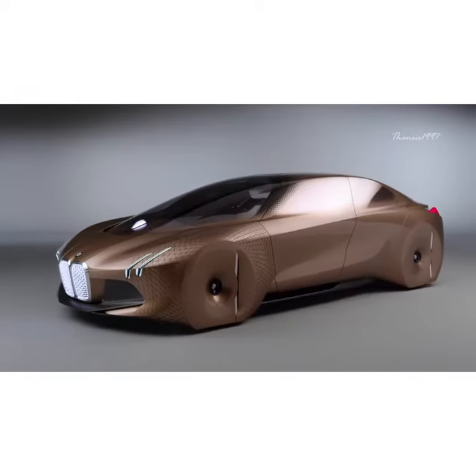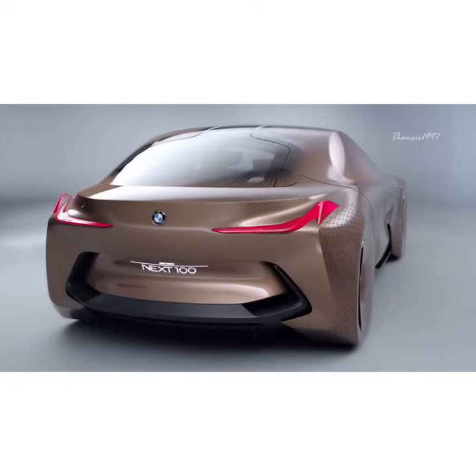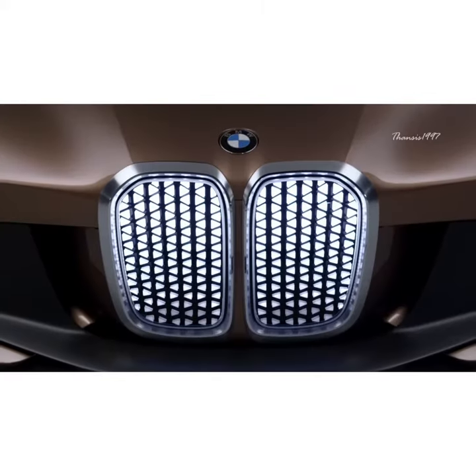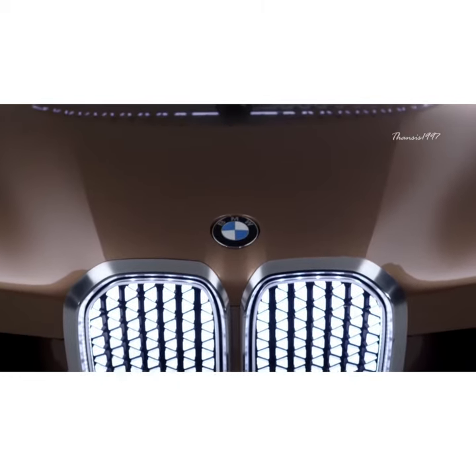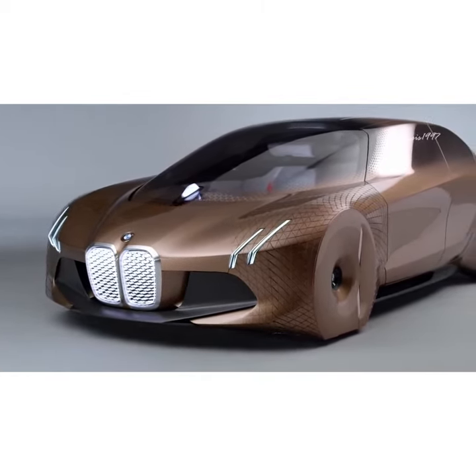From the outside, the car looks like something taken straight from a sci-fi film, with plenty of lights and almost no visible wheels. The kidney grille is still there, but the car doesn't actually need it for air intake — it has been repurposed to house all the sensors required for autonomous driving.